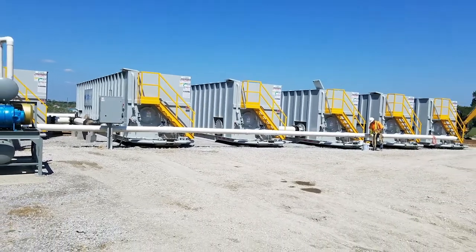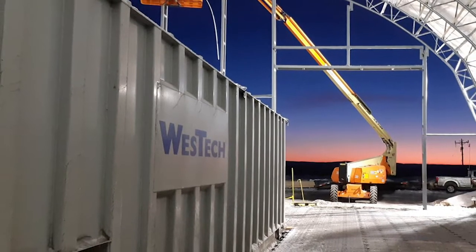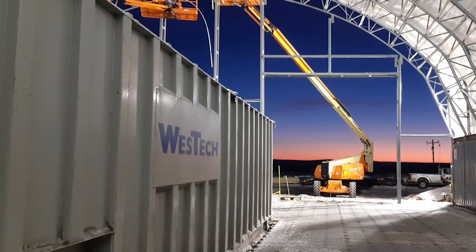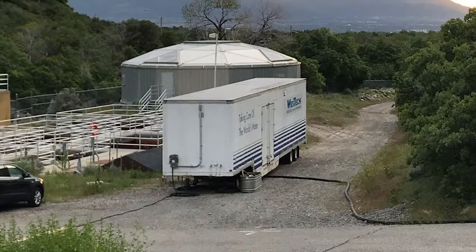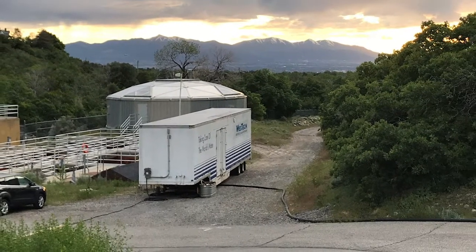When you are looking for a treatment solution for a limited period of time with quick delivery and setup, West Tech offers mobile and rental solutions to meet temporary and urgent needs. Whether you are faced with unexpected emergencies such as equipment breakdown, weather events, or water shortage,